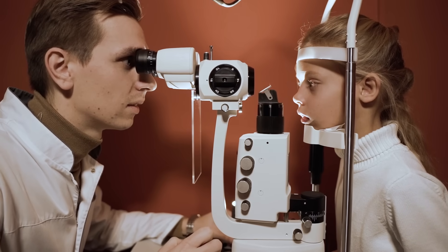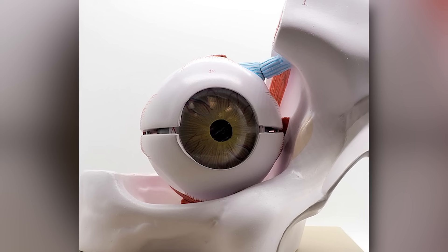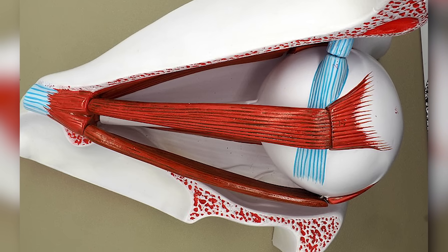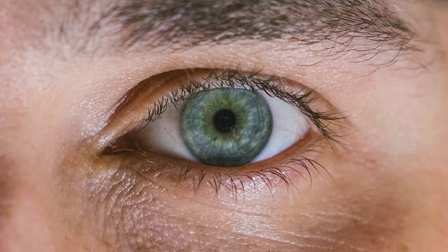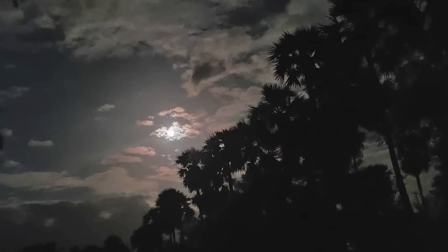Most of us don't spend a lot of time thinking about how our eyes work. Because what's to think about? We just look at something and we see it, right? Well, not really. The truth is, turning an image into a recognizable object is part of an incredibly complex biological process. So when a person sees something — say, the moon — light shines into their eye and hits the retina, which is kind of like a receiver. But when the image arrives, it's actually upside down and reversed.